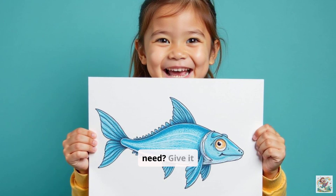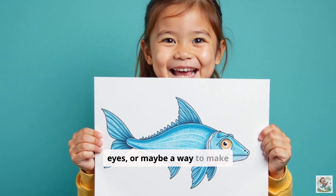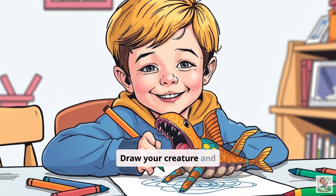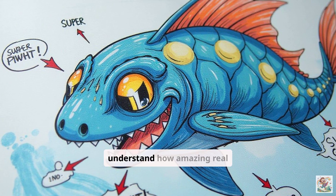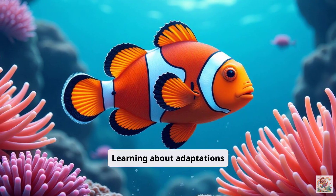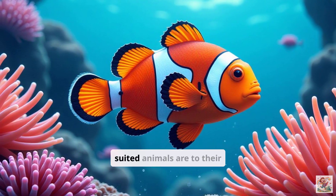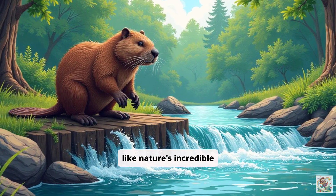What adaptations would it need? Give it special fins, unique eyes, or maybe a way to make its own light. Draw your creature and explain its superpowers. This helps us understand how amazing real animal adaptations are. Learning about adaptations shows us how perfectly suited animals are to their homes. It's like nature's incredible engineering.